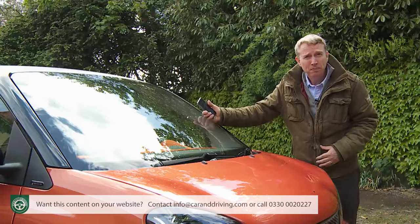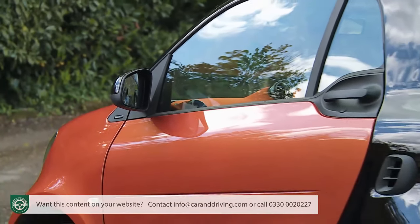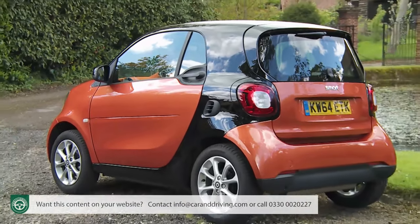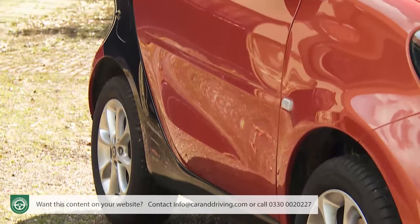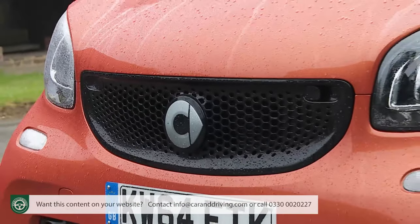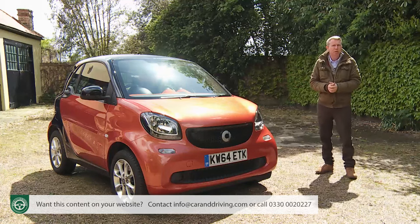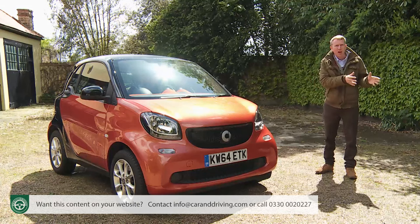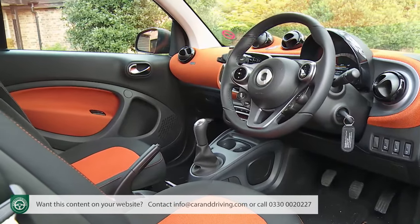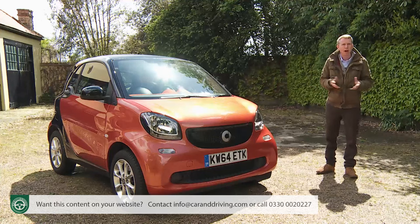This of course assumes that Smart users will want to share that information. Am I just being extraordinarily selfish, or is it more likely that ForTwo drivers will want to keep the location of valued parking spots to themselves? Once you've got the spec right you'll probably want to personalise the look too, starting with colour coordination of the distinctive Tridion safety cell — available like the honeycomb radiator grille in black, white or cool silver. Inside, most models let you choose between white and black or, as in this case, orange and black colour schemes.